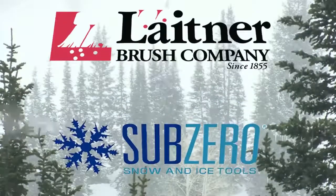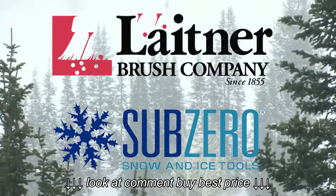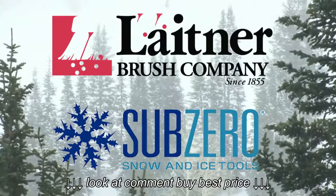Whether it's a small car, a van, a truck, or a whole lot full of vehicles, we've got brushes from Sub-Zero and Leitner to fit your needs.